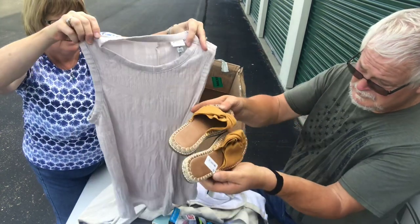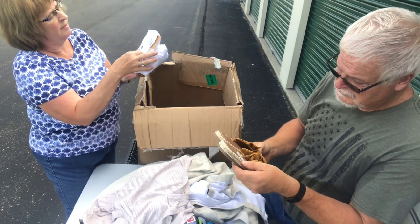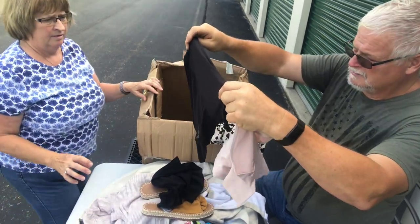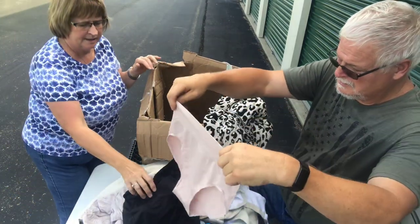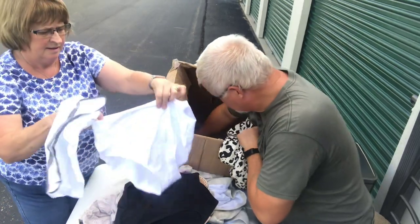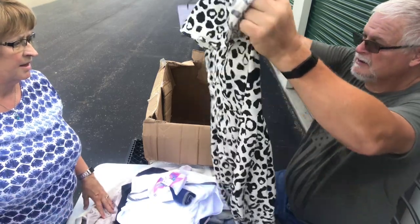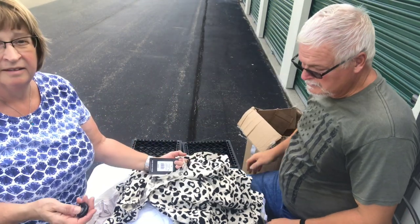Nice looking tank top, dressy slide sandals. These are medium Hanes t-shirts — no wrapper, just scotch tape holding them together. These are for women; they're probably designed so you can't see lines. More undies. Got a bow — isn't that cute. Oh, and there's a dress! I've done well selling Hanes and Fruit of the Loom on eBay.